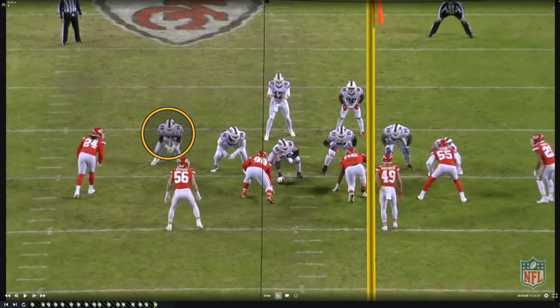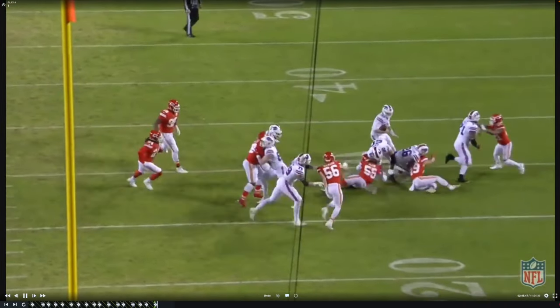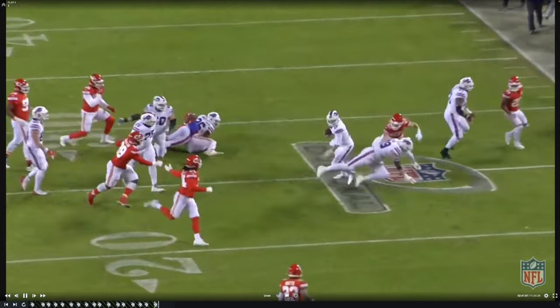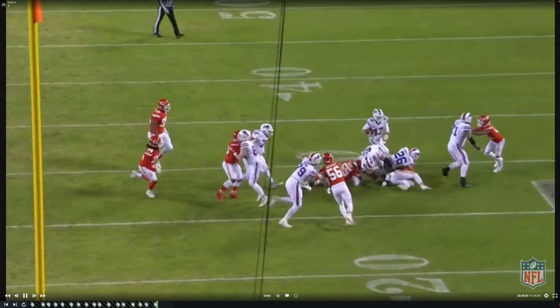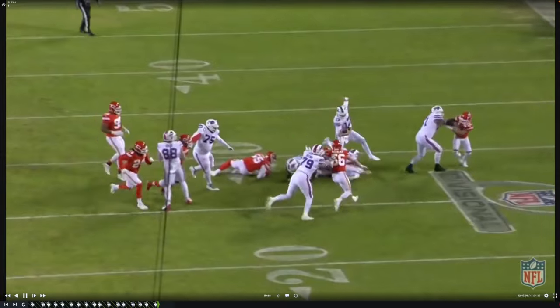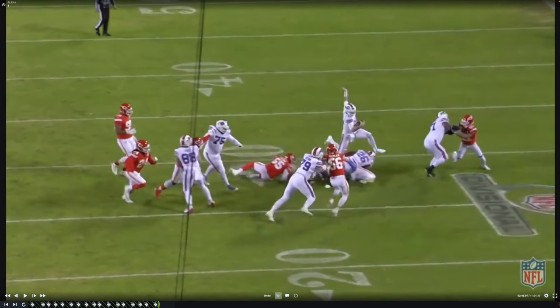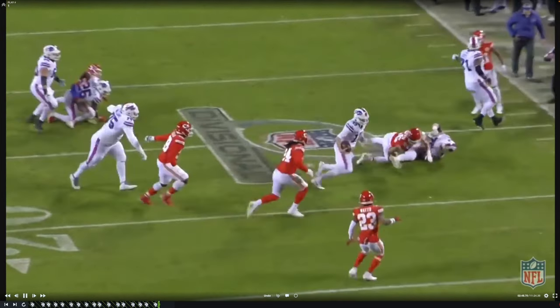Here's another example with Brown in a two-point stance. The Bills are running another QB keeper to the defense's right. Watch Brown take the angle to number 56, the Chiefs linebacker, and stay engaged. He's creating that displacement horizontally, running with him so that Josh Allen can cut it back. Josh Allen probably doesn't break that tackle after jumping over those two defenders if Brown isn't engaged with that linebacker — that linebacker probably has a free shot on Josh. Instead, Brown washes him down and Josh is able to break the tackle for more yardage.